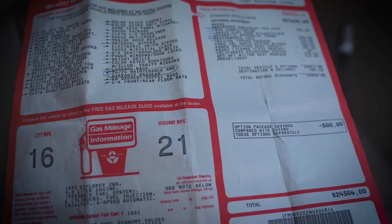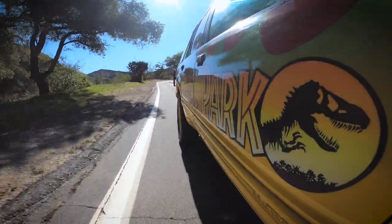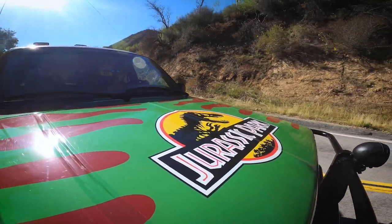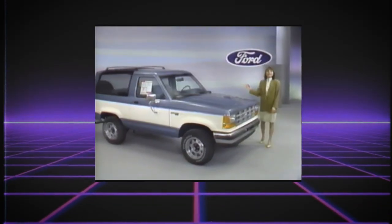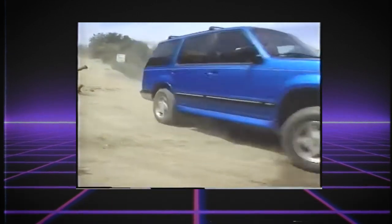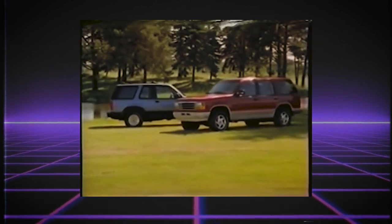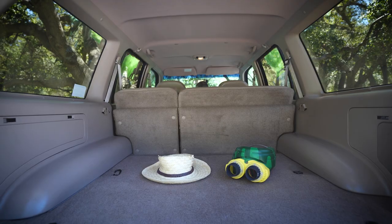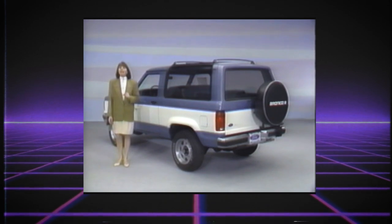The owner has the original window sticker — this is awesome. The Explorer was first introduced in 1990 as a 1991 model, replacing the Bronco II. The Explorer still offered off-road capability but was much more family-oriented with the available five-door version, a quieter cabin, and a wider body that allowed for three seats in the back instead of two. Cargo space was also optimized, putting the spare tire under the floor instead of on a swing arm like the Bronco II.